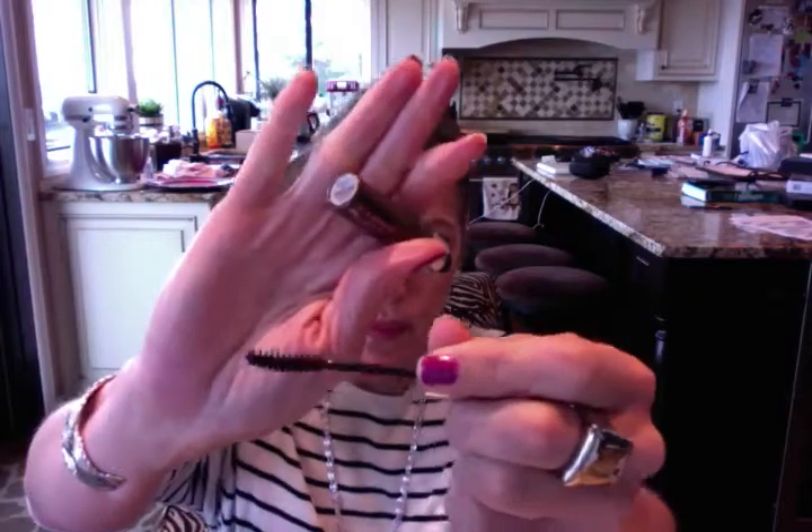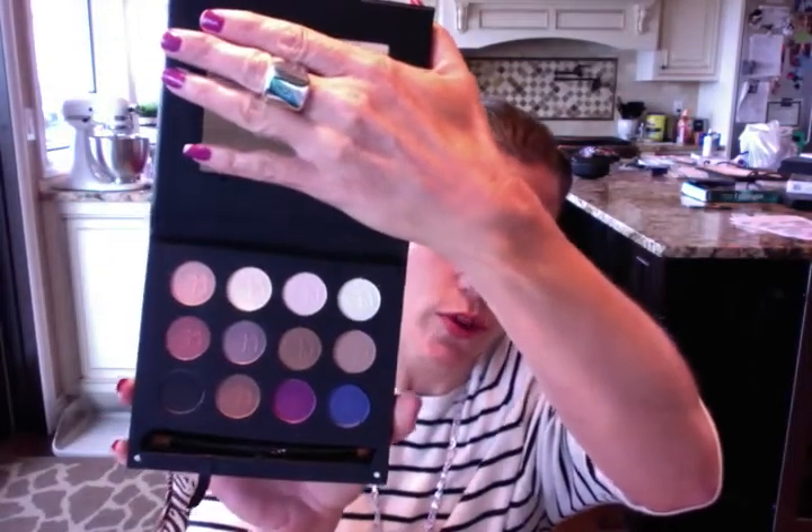For eyebrows I'm going to use the Anastasia Beverly Hills tinted brow gel in Chocolate — it's a rich brown color and you just brush it onto your brows. Finally, the eyeshadow palette I'll be using this week is the IT Cosmetics palette I recently showed in a haul. It doesn't seem to have a name on it, but it has a really good selection of colors, so I'm going to play around with it this week — that'll be fun!